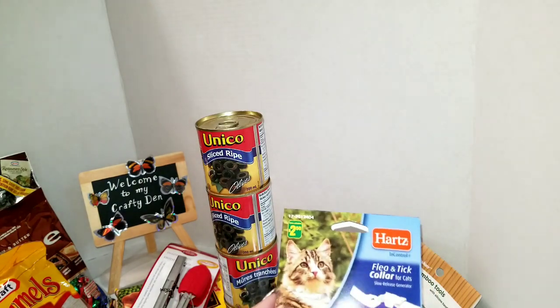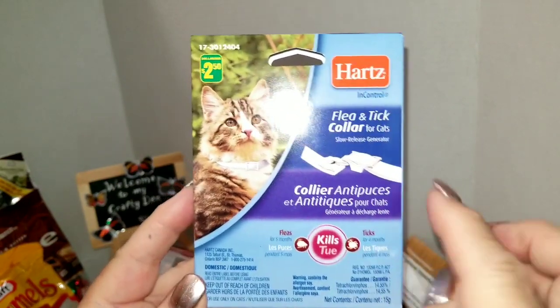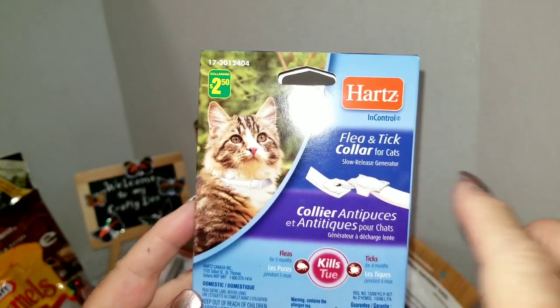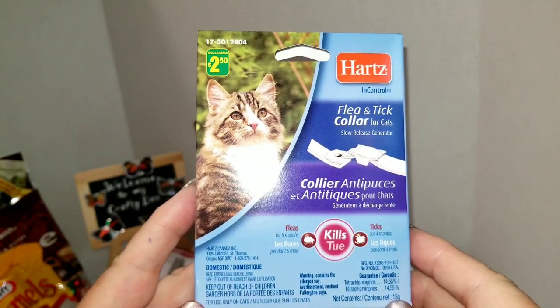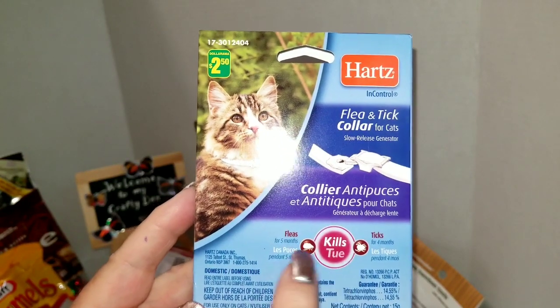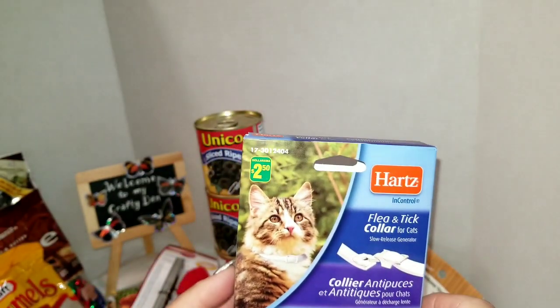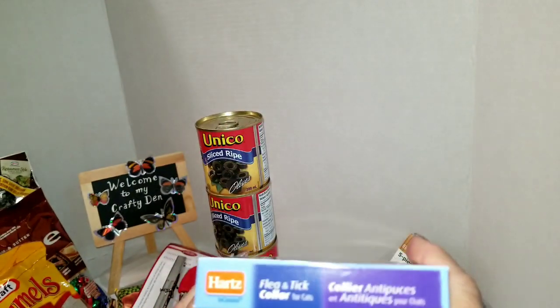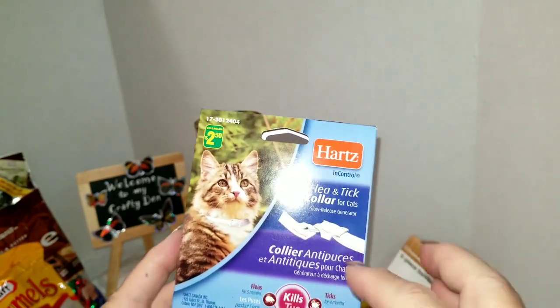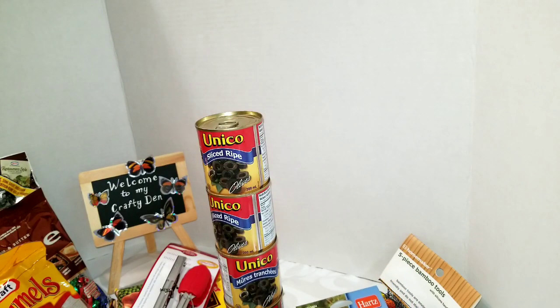I got a few other cat items. I got a flea and tick collar for cats for two dollars and fifty cents — it's that time of year and her old one ran out. This says it kills fleas for five months and ticks for four months. I pay a whole lot more for this at the pet store and it's not even a name brand, so that's a great deal.